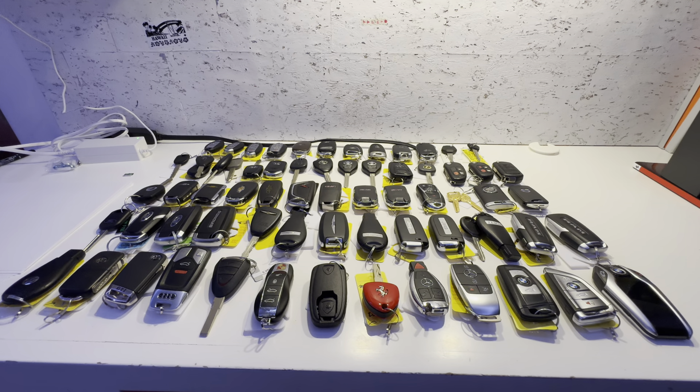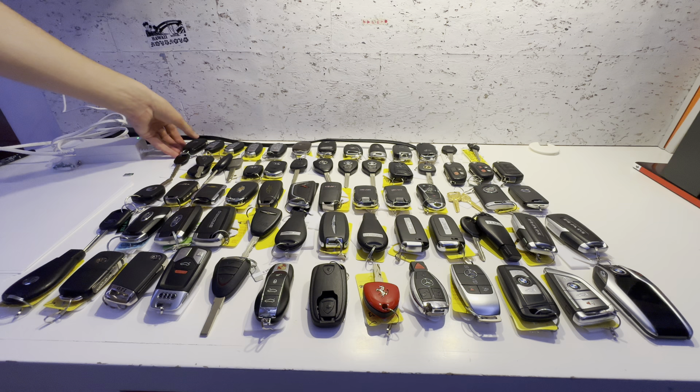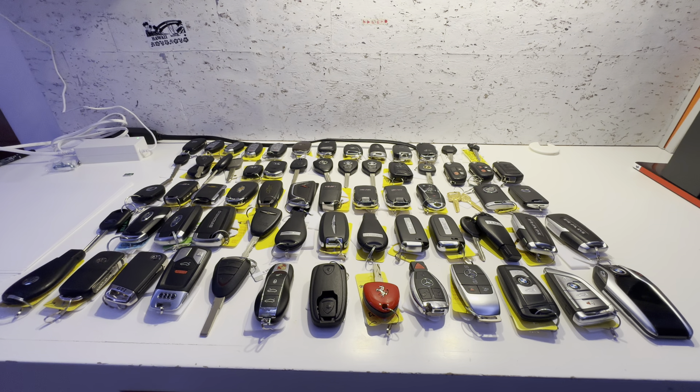So far, I have been collecting keys for over a year now, since November of 2022. Since then, I've bought over 60 keys from sites like Mercari, eBay, and OfferUp.